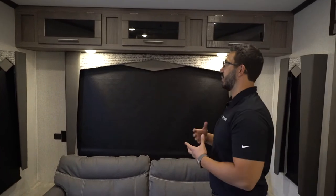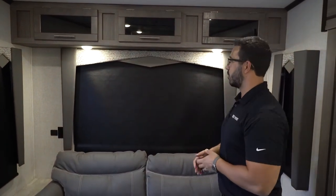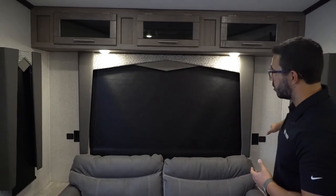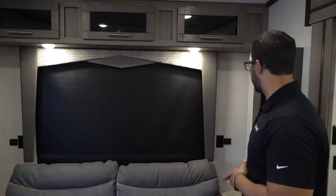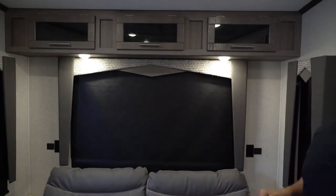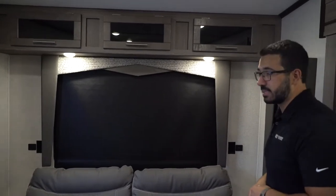You'll also see windows all the way around, letting in a lot of natural light. They are roller shades, which are super easy to use and operate, unlike your traditional pleated shades that are a little tougher with the tensioner. I definitely prefer the roller shades. You also have plug-ins — the 120-volt outlet plus USB ports on both sides to charge all your electronics — and storage all the way across the top.